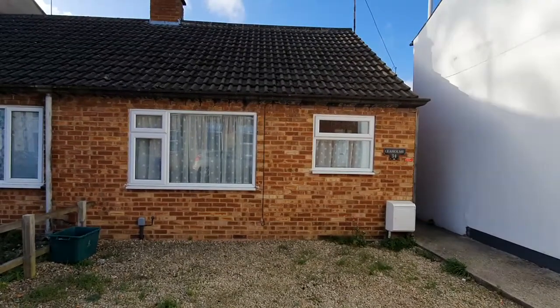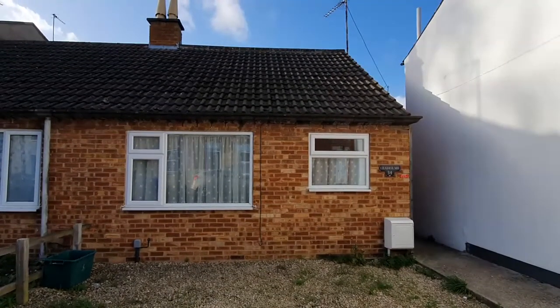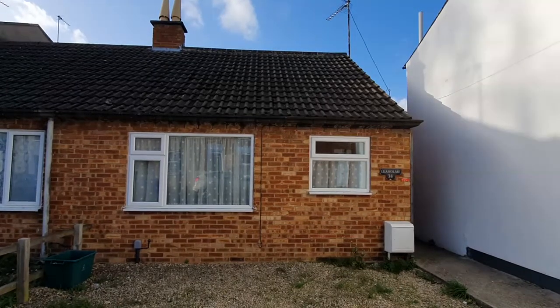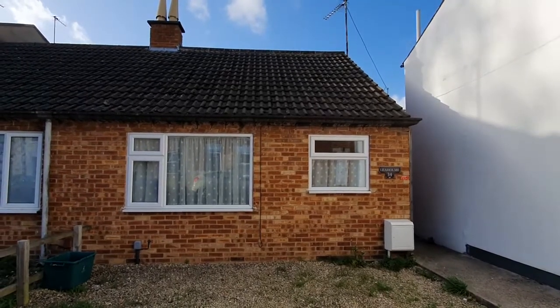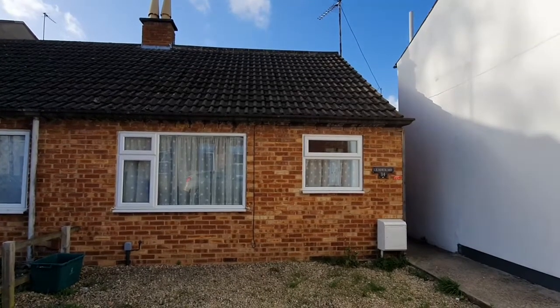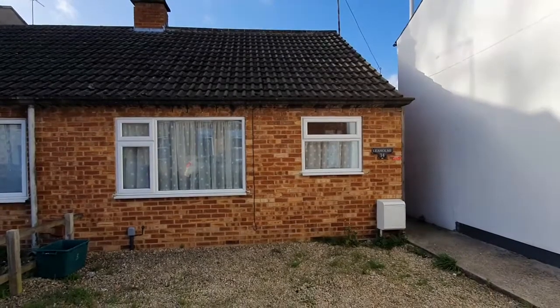Hello, this is Liz from Cheltenham Racing Accommodation. Today I'm going to show you one of our more versatile properties. It's a very compact three-bedroom house, very popular with contractors who want one person per room. It's in the centre of town and has driveway parking, so lots of bonuses — let's go inside.